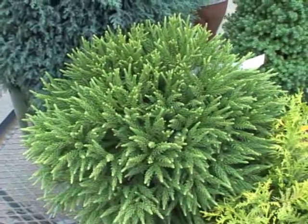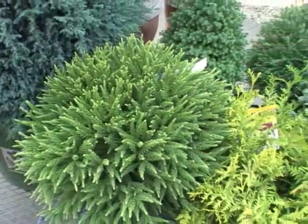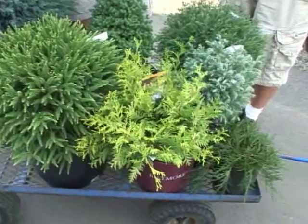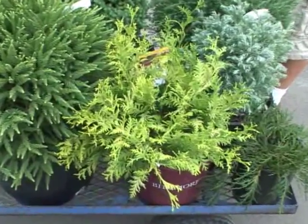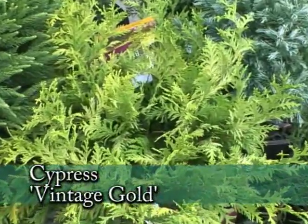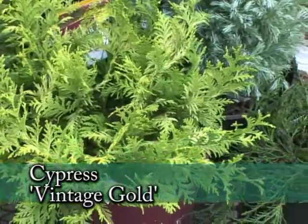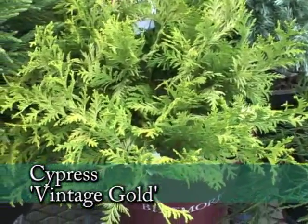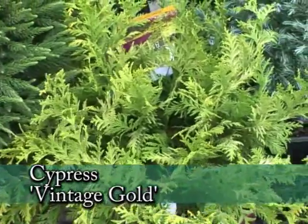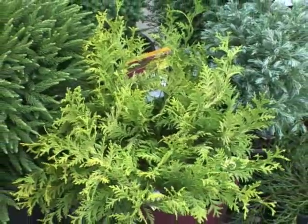Conifers really are coming into their own — we're getting so many with great colors now. This gold is really pretty. As all of our wonderful perennials quit blooming and die down for the winter, having a few conifers, especially something like this Vintage Gold Cypress in your yard, is going to pop out and brighten up your rainy winter days.